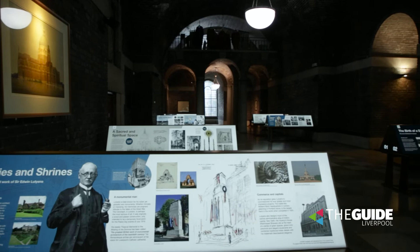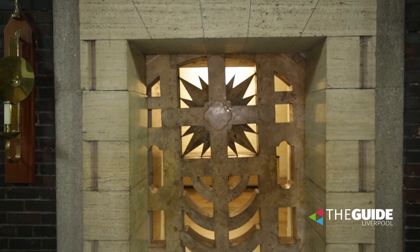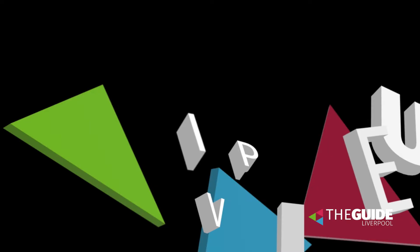I would recommend this exhibition for anyone that has an interest in local history or architecture. There are some amazing stories, and the Cathedral itself along with the crypt has some beautiful architectural features that are really unique to the whole of the region. If you'd like to come along, we're open Monday to Saturday — entrance to the Cathedral is free and a ticket for the Lutyens Crypt is priced at five pounds.